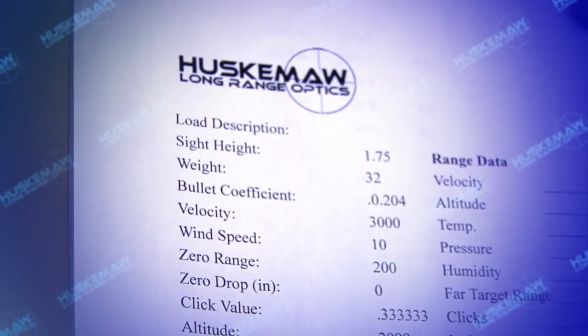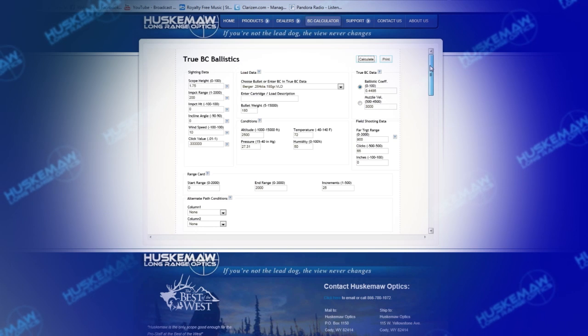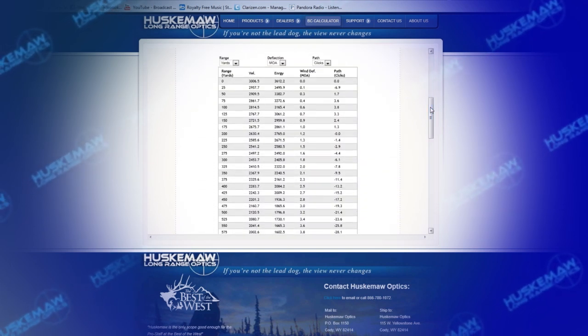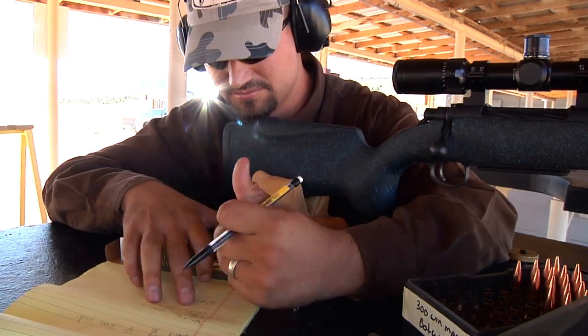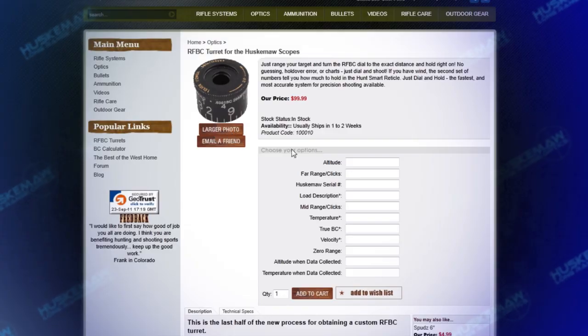This data will then be input back into the Huskama Ballistics Program to generate a true ballistic coefficient based on the data collected from the customer's individual rifle using their specific load. This data will then be used to order one or more RFBC turrets that can span the range of atmospheric conditions from sea level to 17,000 feet.